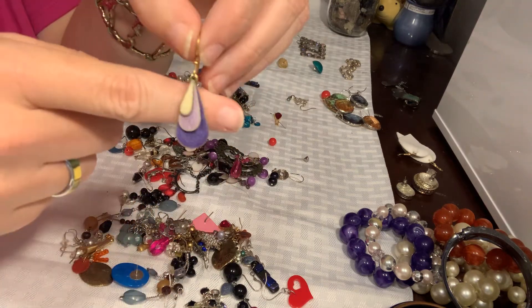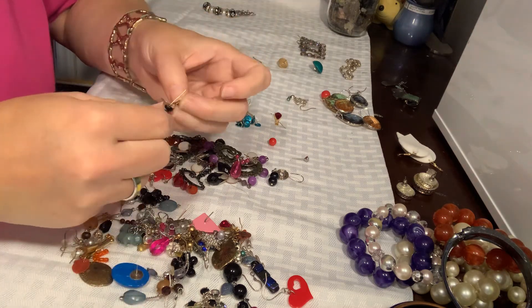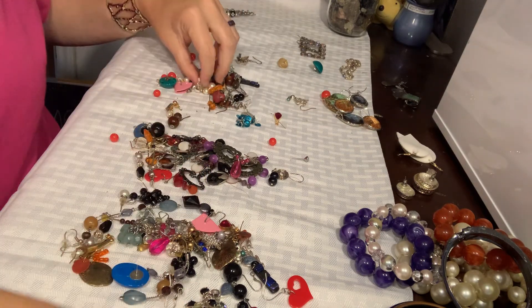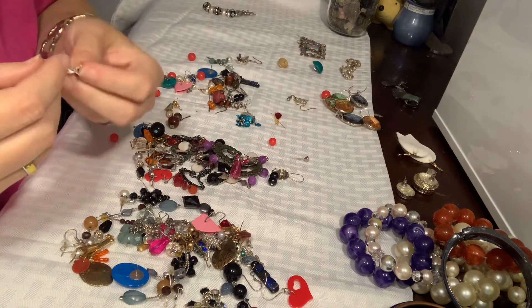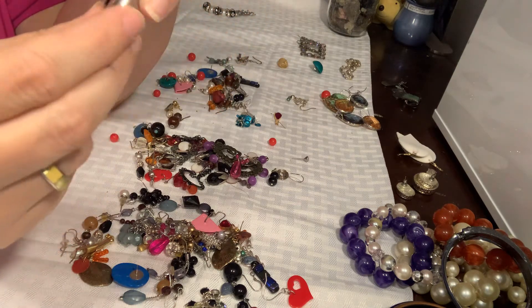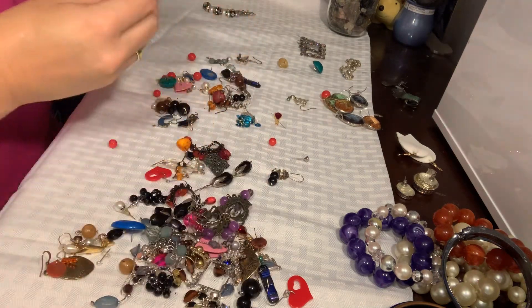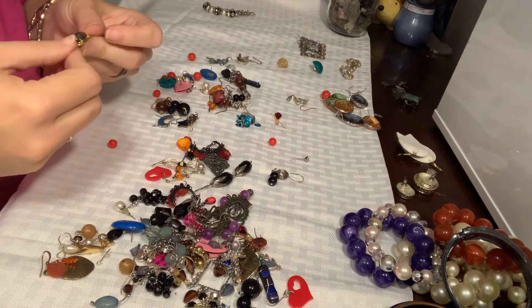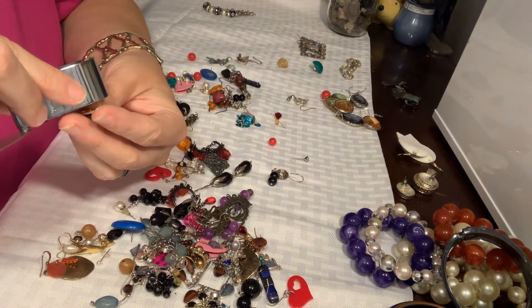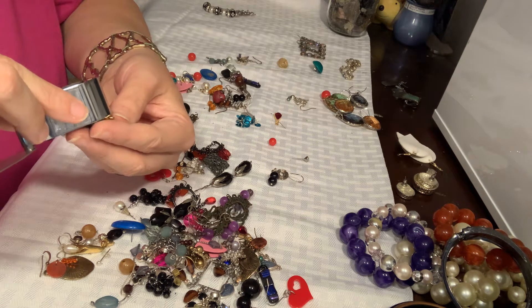There's a purple pair — I like the purple even better than the blue. See how many doubles were in this bag? I swear this was like a store that went out of business or something. Here is a simple little pendant that's silver with a black stone in it. And here's another pendant — that's pretty. It's got a maker on the back, but not one that I recognize.